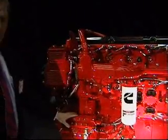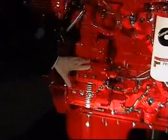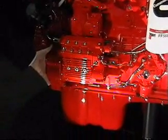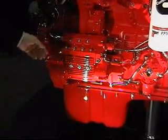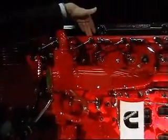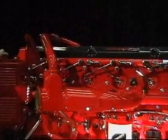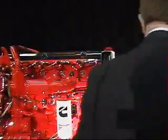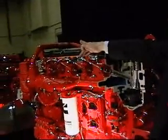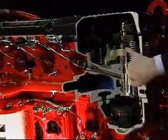Now we'll talk about the XPI fuel system. This is the high pressure pump. This will generate pressures in excess of 2200 bar and 33,000 psi. It's gear driven from the front of the engine. The high pressure fuel is taken up to the rail — here you see the fuel rail, and you see the individual lines that take the fuel to each of the cylinders. This shows you the fuel being transferred from the rail down into the high pressure connector, through the cylinder head, and into the injector.